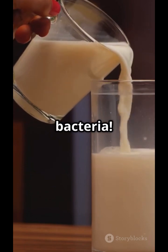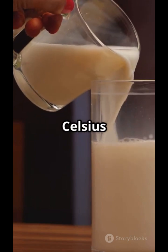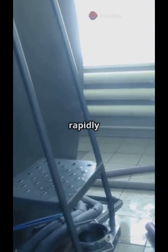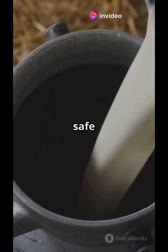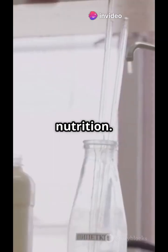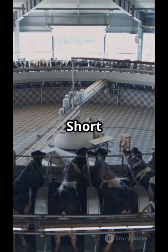Time to kill the bad bacteria. Pasteurization heats milk to 72 degrees Celsius for 15 seconds, then rapidly cools it down to 4 degrees Celsius. This makes milk safe without harming taste or nutrition. It's called the HTST method — high temperature short time.